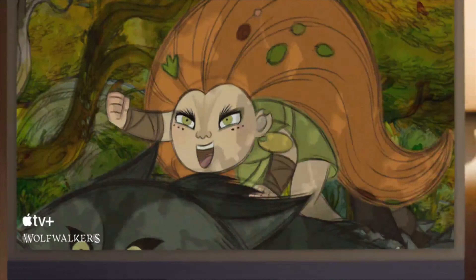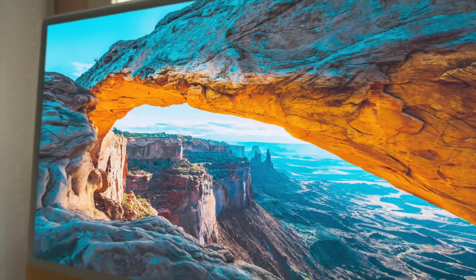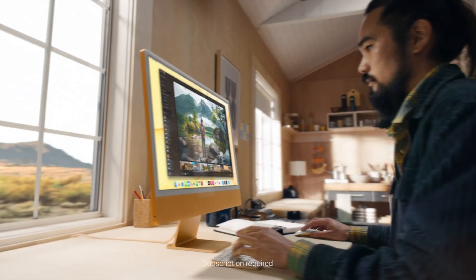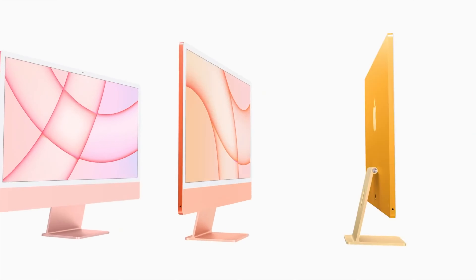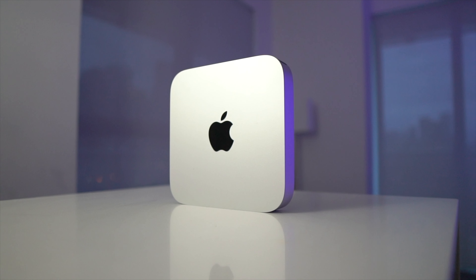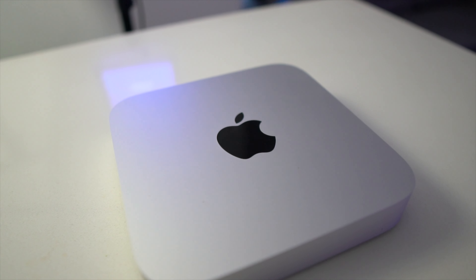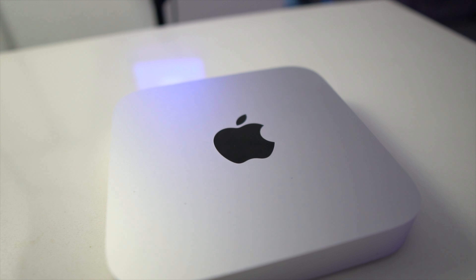For a true apples-to-apples comparison, remember the iMac comes with a 4.5K display, which is amazing quality for photo editing, video editing, gaming, and watching movies. To get that same display resolution with the Mac Mini, you'd need to buy an equally capable monitor, which will cost hundreds of dollars. So out of the box, the iMac is a more complete premium package versus the Mac Mini, which requires a lot more to get up and running.